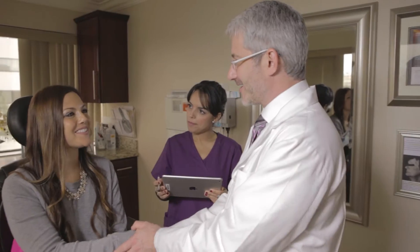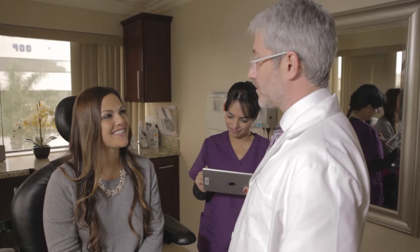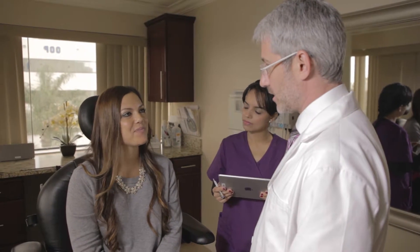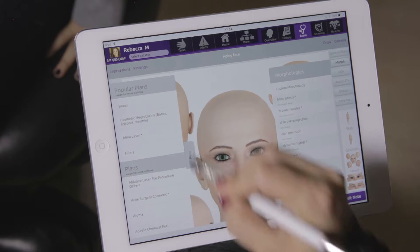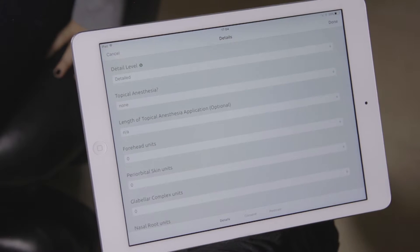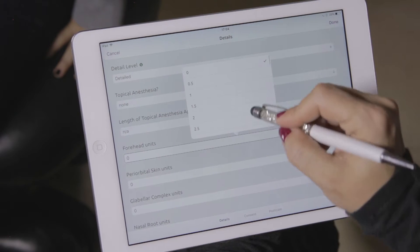In the exam room, our mobile EHR system, Emma, frees up your focus to help you build relationships with your patients. By tapping an iPad instead of typing on a computer, doctors and nurses can save time and help maintain eye contact.